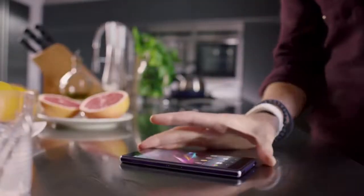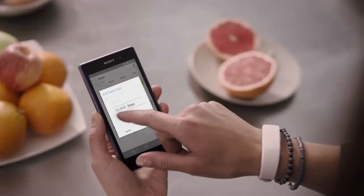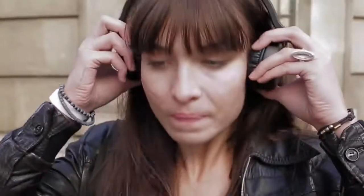When a call or message comes in, it will vibrate and let you know. You can even use it as a media control.